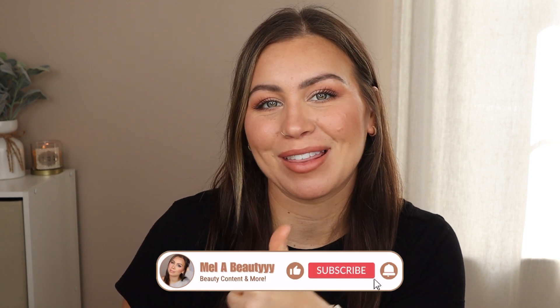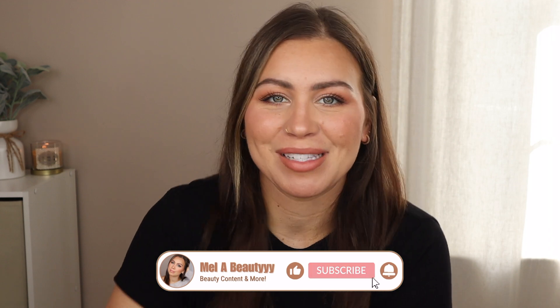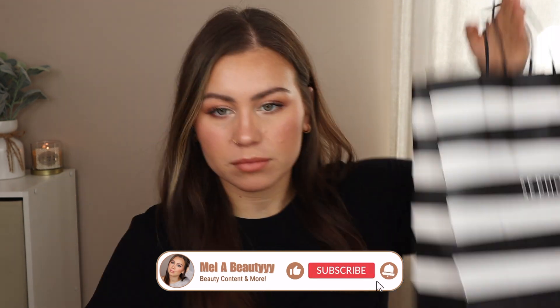If you like these videos, make sure to give it a thumbs up and don't forget to hit subscribe to see more beauty content by me. I'm just going to dig in. I've had a lot of things on my list for a while and I never really got around to getting them, and then the sale came around and I was like, this is a perfect time.